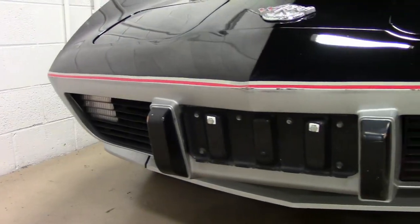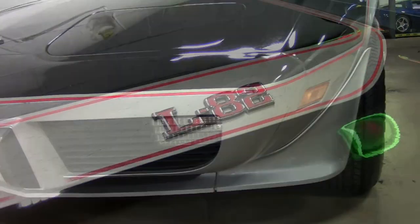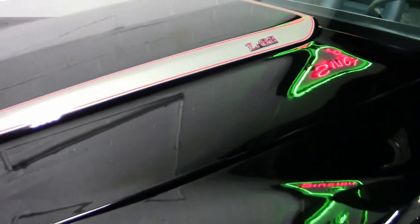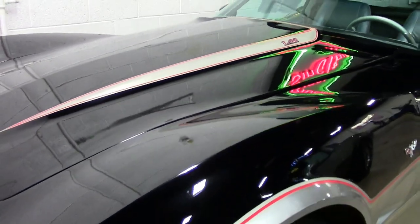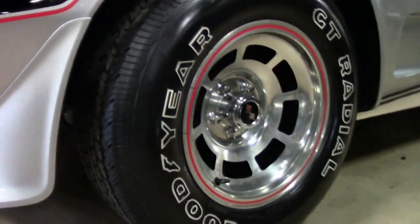It has code correct black and silver exterior, code correct silver leather interior, and it has those glass T-tops. This is a numbers matching 220 horsepower, 350 cubic inch L82 engine with an automatic transmission.